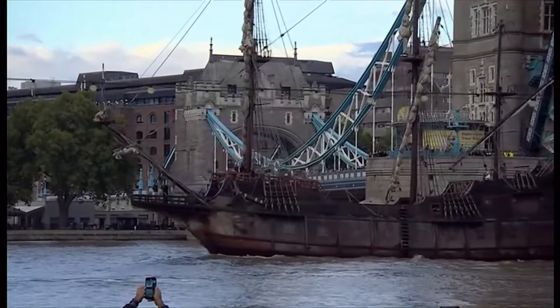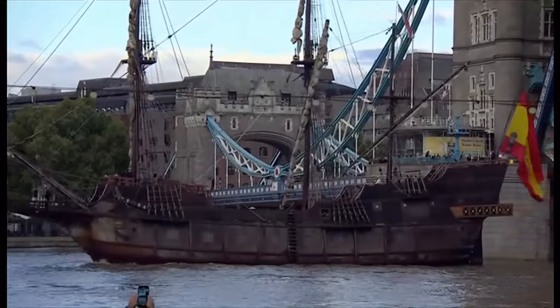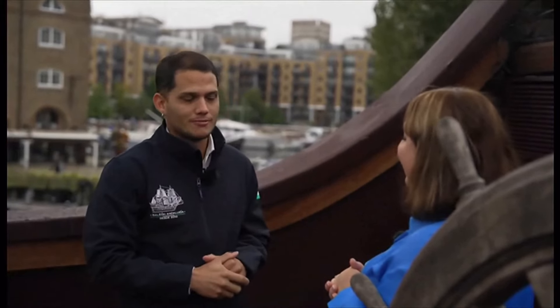What was people's reaction yesterday when it came down the Thames? It was amazing. We passed through Tower Bridge at 5:30 — it was full of people taking pictures. We have a lot of pictures, a lot of reactions. And then through the lock, it was amazing.